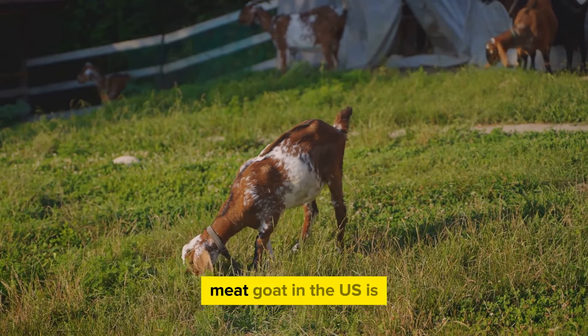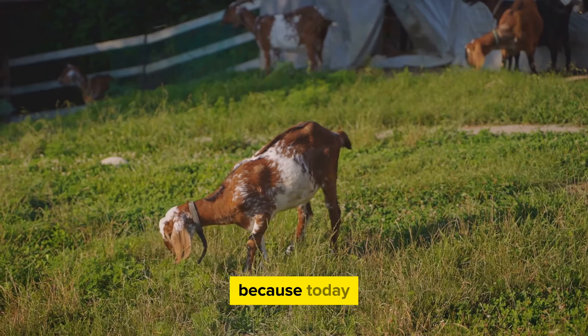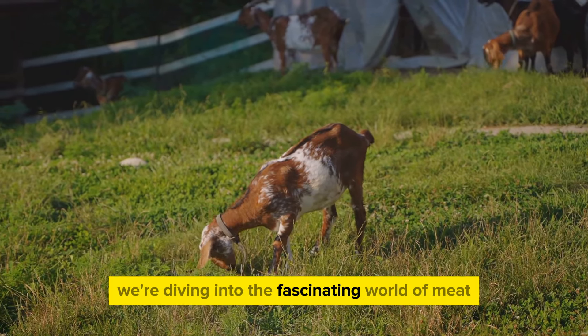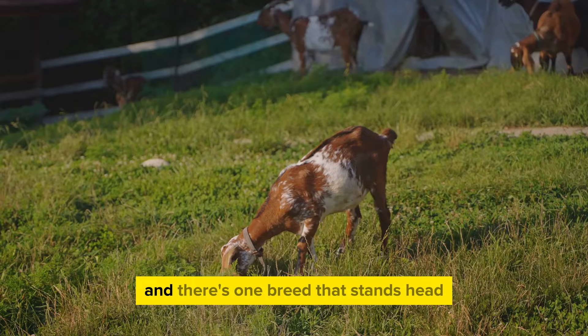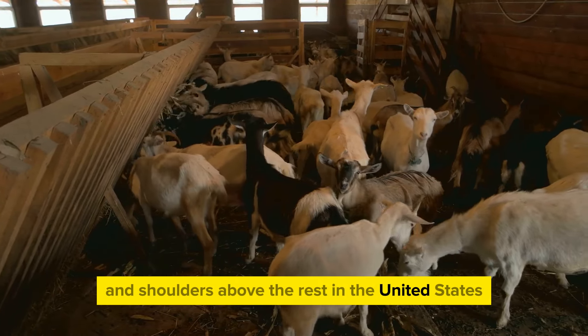Ever wondered what the most popular meat goat in the US is? Well folks, you're in for a treat, because today we're diving into the fascinating world of meat goat breeds. And there's one breed that stands head and shoulders above the rest in the United States.